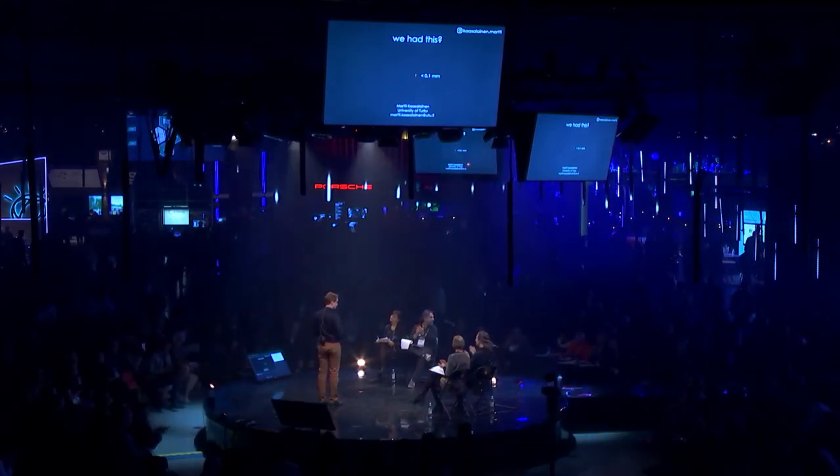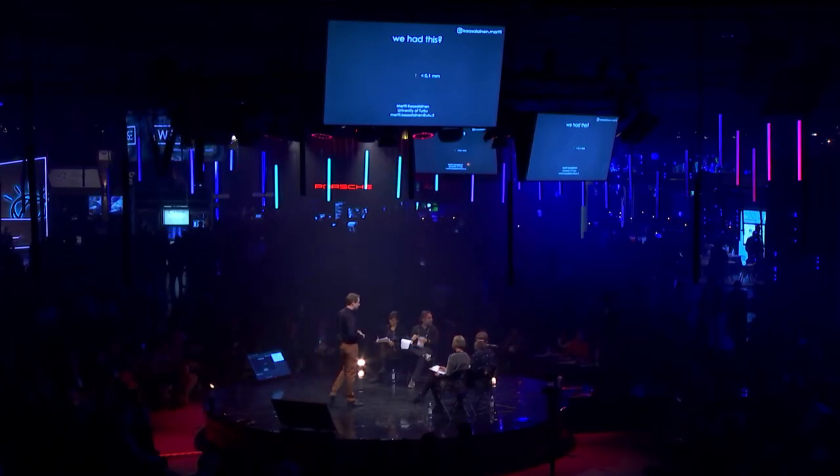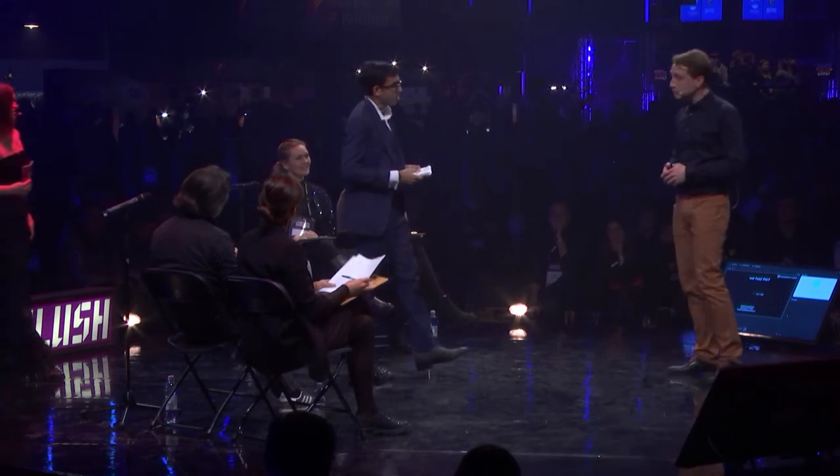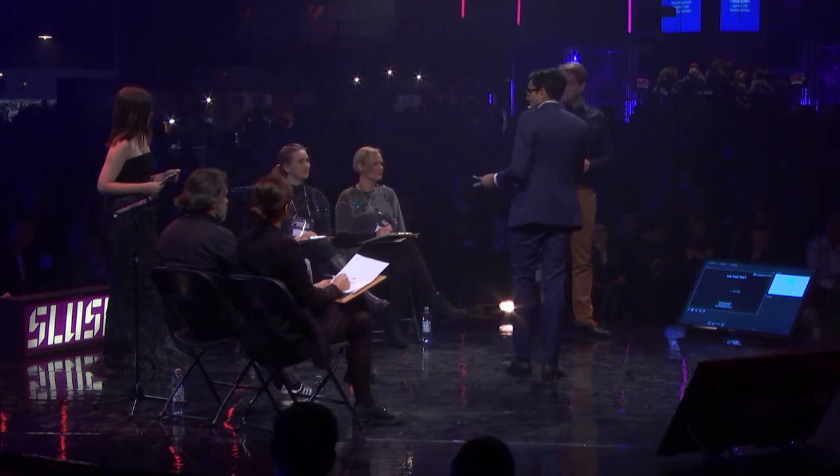Thank you, Marti. That was awesome. Perfect. So just before we go over to the judges, we want to remind the audience of the judging criteria they're really looking for here. For the Scholar Award, they're looking for the most novel, scientifically ambitious, and society-relevant ideas, and of course, how well they've pitched and communicated here today. So over to the judges.